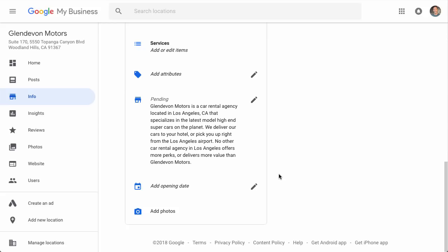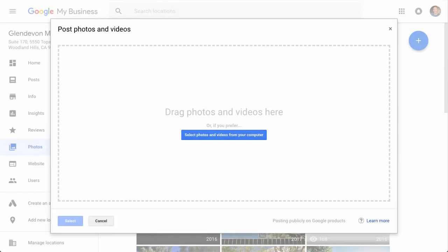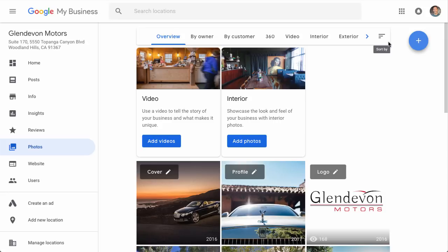Now what we want to do is add photos — this is going to be very important. You can add different categories of photos: interior shots, exterior shots, at-work shots showing you helping customers, team photos, and your logo under identity. If you really want to take things to the next level, I'm going to show you a cool trick to further emphasize that you are in the location you say you're in — what we call geotagging your photos. It sounds complicated, but it's not. I'll show you exactly how to do it in like two steps.